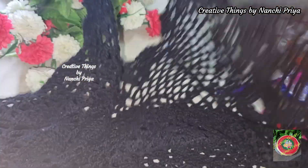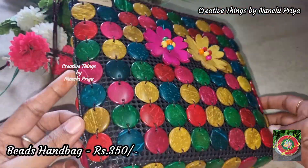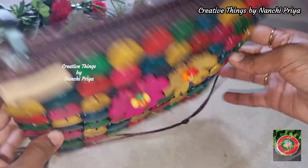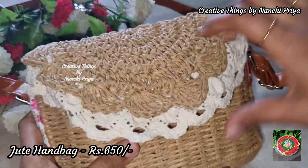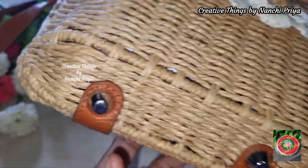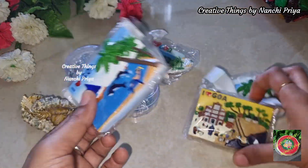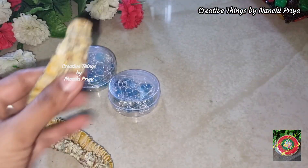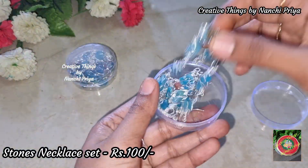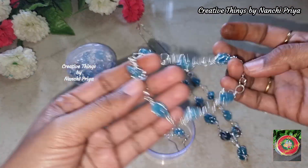This is a woolen shrug. I will bring you a colorful beach handbag. Next, a jute handbag. This is a fridge magnet — a gift for friends and family. This is a bracelet with different colors and stones. This is a neck piece, bracelet, and earrings.